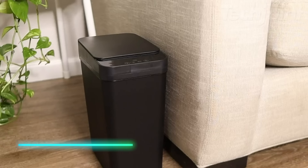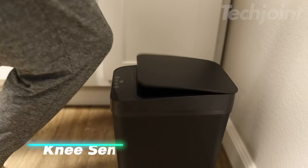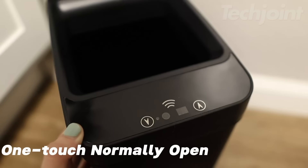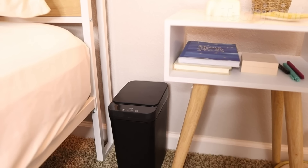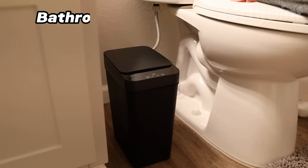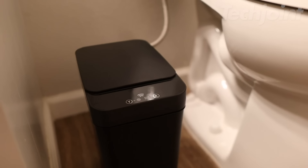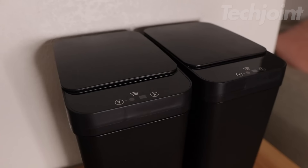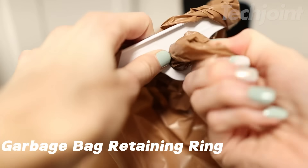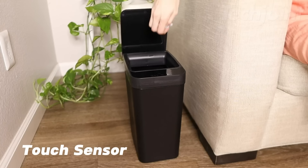This automatic touchless garbage can brings a new level of convenience and hygiene to your bathroom. Its advanced motion sensor technology automatically opens the lid when you approach, eliminating the need to touch the trash can. The one-piece barrel design and secure lid closure effectively trap odors, keeping your bathroom fresh and pleasant. Crafted from durable waterproof materials, this trash can is built to withstand a humid bathroom environment. The convenient trash bag fixing ring keeps your liner securely in place, ensuring a neat and tidy appearance.